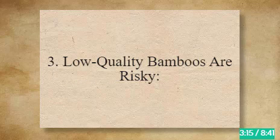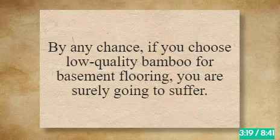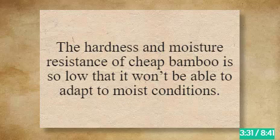3. Low Quality Bamboos Are Risky. If you choose low-quality bamboo for basement flooring, you are surely going to suffer. While engineered stranded bamboo is recommended, using low-quality bamboo means wasting your money. The hardness and moisture resistance of cheap bamboo is so low that it won't be able to adapt to moist conditions.